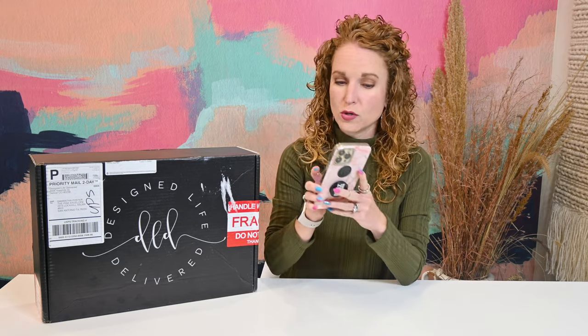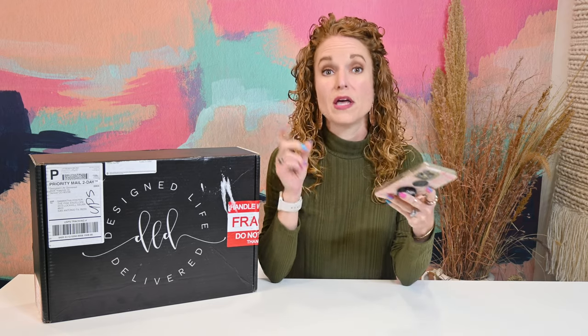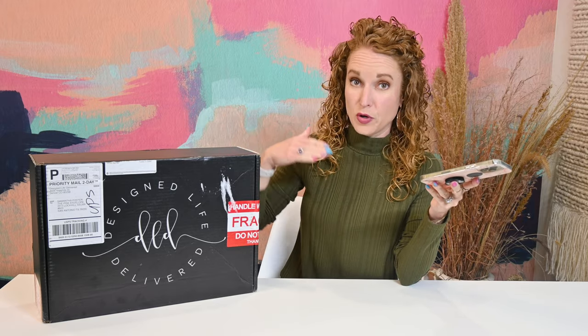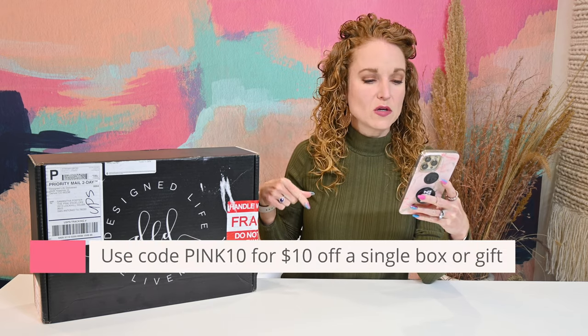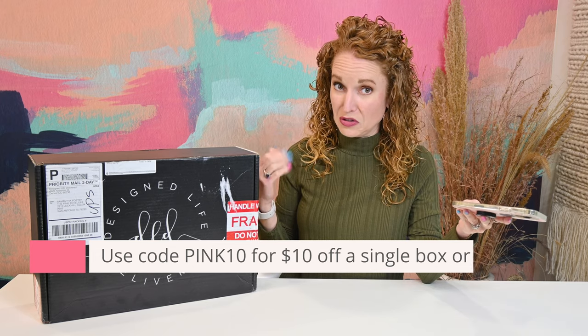I have avoided all spoilers, so I have no idea what's in here. If you're new to Design Life Delivered, it is a home decor subscription box. It is quarterly at $99 a quarter, but they do offer prepaid discounts — if you subscribe for all four boxes, which is one year, you pay less per box. Use code PINK15 for $15 off your first subscription, and code PINK10 for $10 off a single box or gift box purchase.